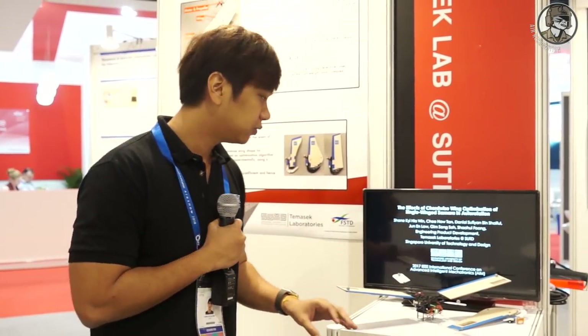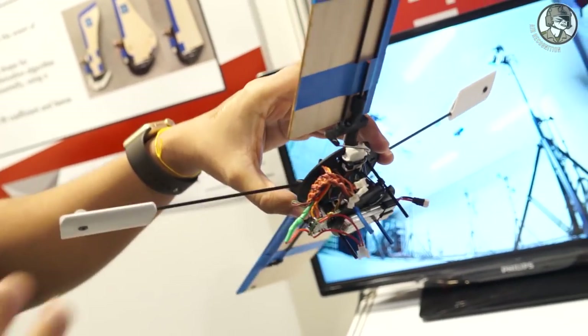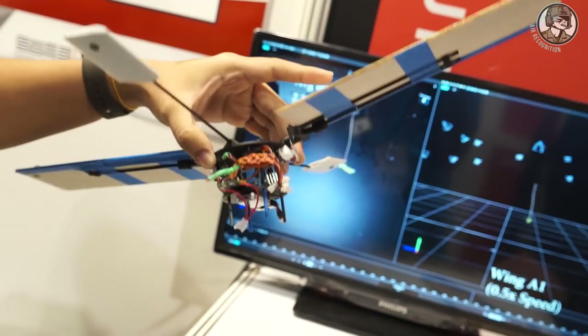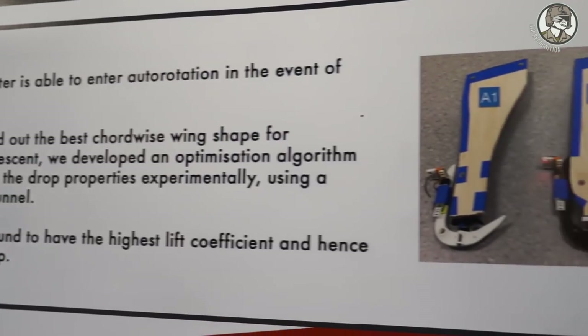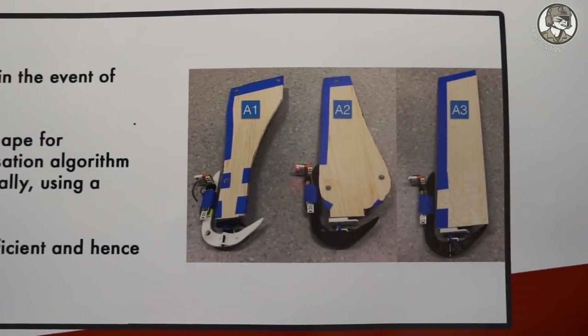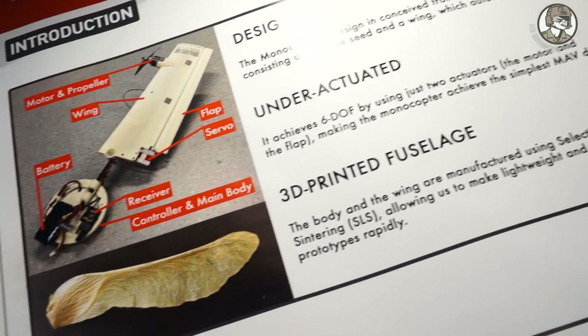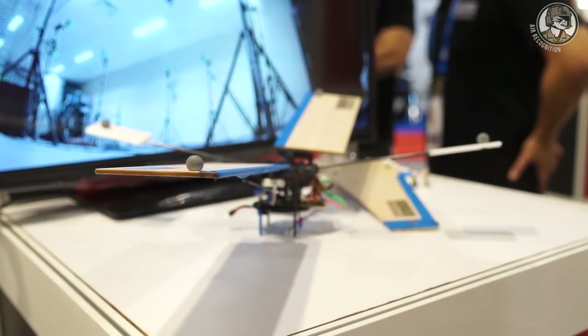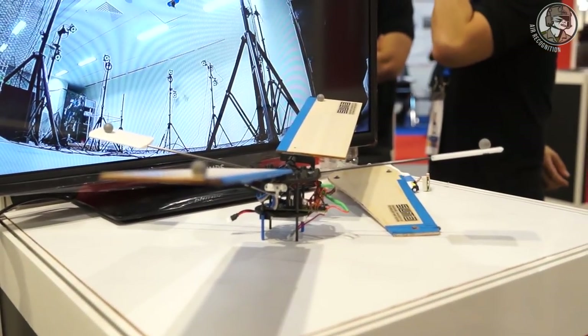I am Shane from the Singapore University of Technology and Design. I'm a PhD student, and one of the research projects I'm working on is this auto-rotating device. We were inspired by the maple seed — when it falls, it spins and uses gyroscopic stability to travel greater distances rather than just dropping straight down. This is a prototype that can be dropped from an airplane.